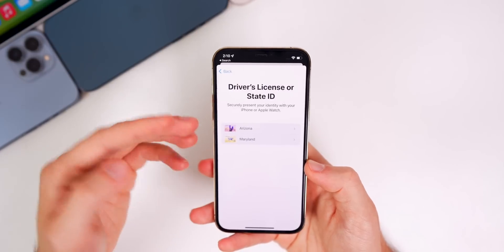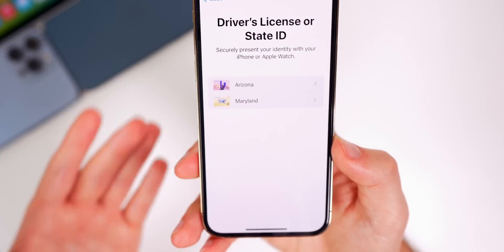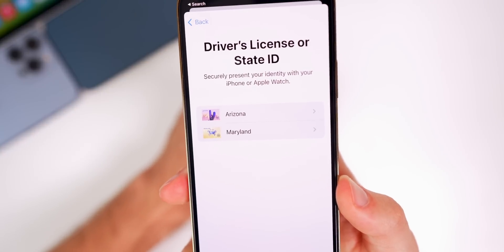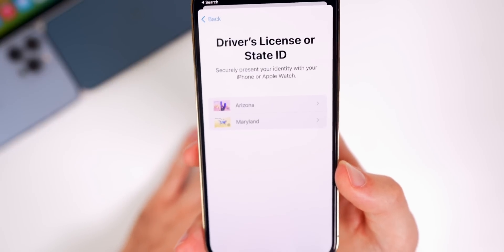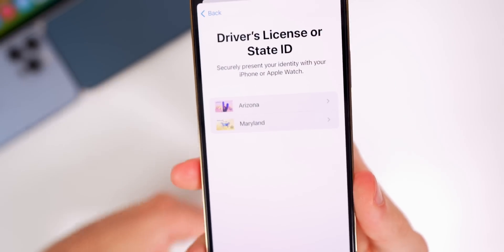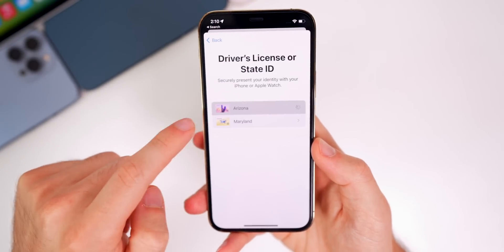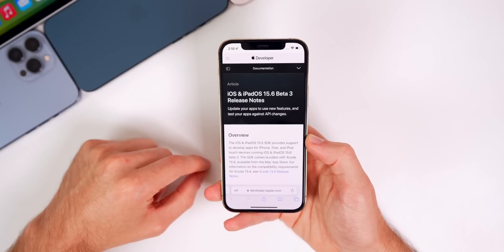Speaking of the Wallet app — going to the plus button and then Driver's License or State ID, we still only have two states: Arizona and Maryland. A lot of people keep asking when Apple will add more states for the digital ID, and the answer is it's up to each state to approve Apple replacing a physical ID. These are the only two states that have passed a law allowing a state ID on your phone, so we'll have to wait for others to roll it out. There's nothing new in beta 3 related to that.